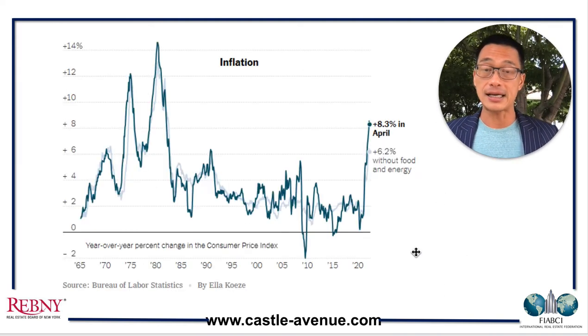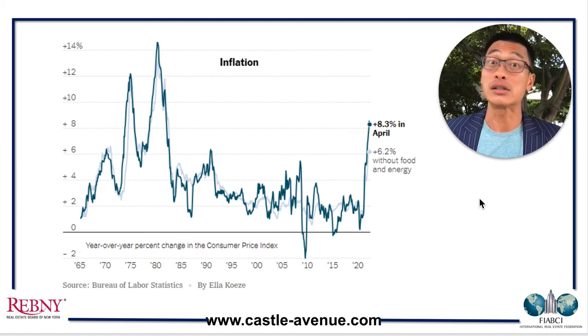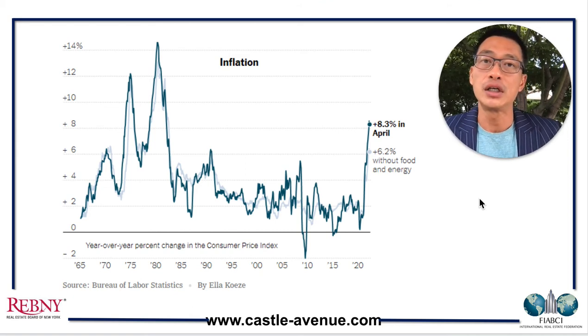This slide shows the historical inflation rate. In April it was at 8.3%, and in March it was a bit higher at around 8.5%. We are at a 40-year high right now. Back in the late 70s and very early 80s it was in the teens, but right now prices are going up. The job market is doing super well — there are not enough workers to fill existing jobs. That's why the Federal Reserve is increasing interest rates to calm down inflation as well as the economy.